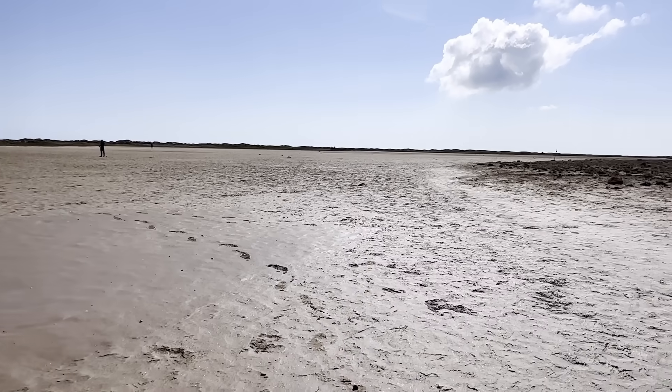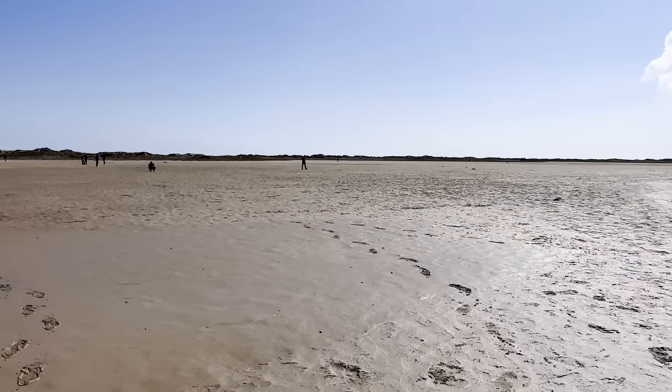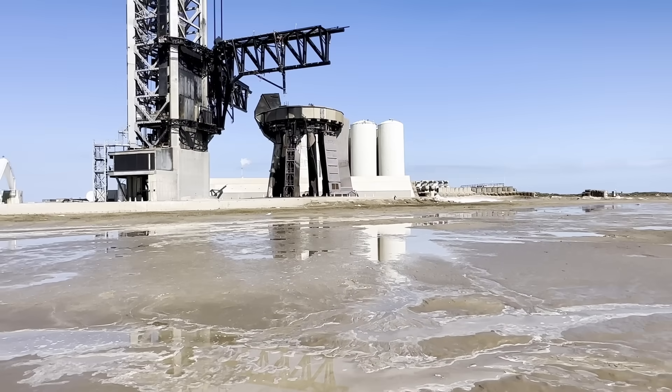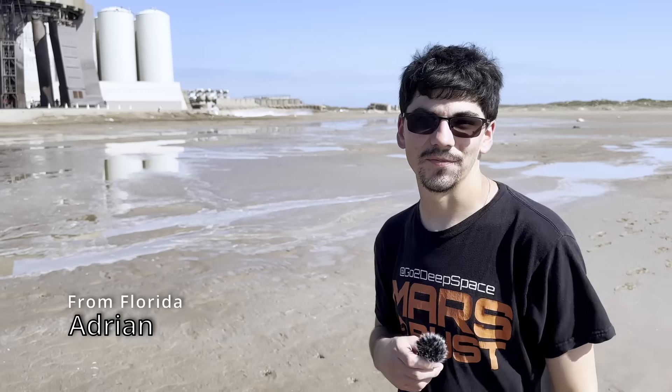Last time, you remember, there were so many chunks of concrete and fon-dag out here. Now it looks pretty barren — pretty good compared to the first launch. Congratulations to SpaceX. I hope you guys enjoyed seeing this up close. Launch was less than five hours ago and we're back here — unbelievable.